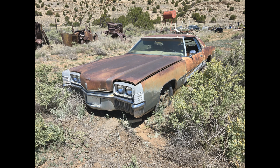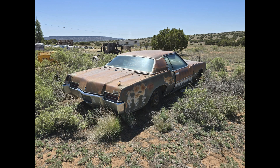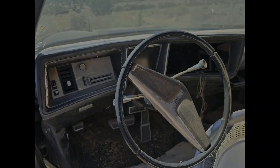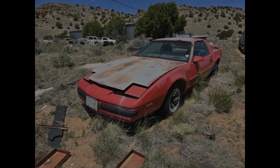This is a 1971 Oldsmobile Toronado. Fairly early car — it's got the 455 V8 front-wheel drive. Like everything here it has been sitting for a while, but there's definitely a lot of stuff here. I was not able to get into the trunk. As we see, here is the engine — quite a large engine. It sits very odd because it's front-wheel drive.